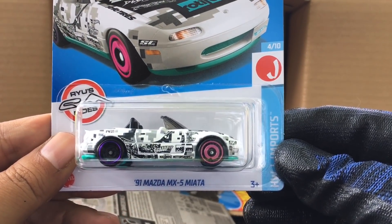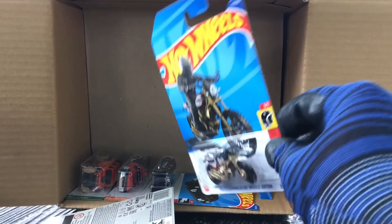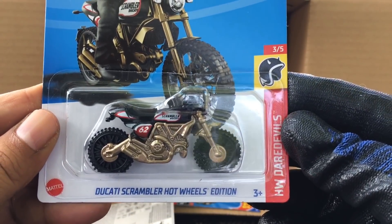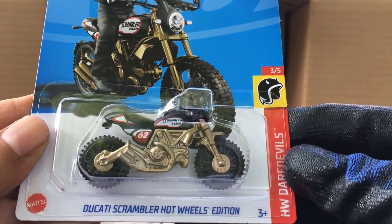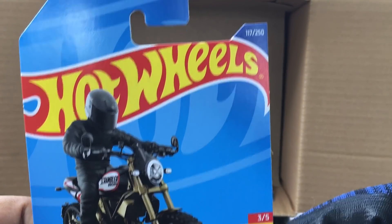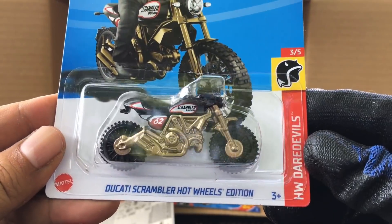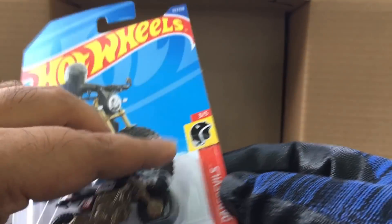From the previous case, the '91 Mazda MX-5 Miata — nice. And new to the case, the Ducati Scrambler Hot Wheels Edition — HW Moto, number 117. That is awesome — look at that one!